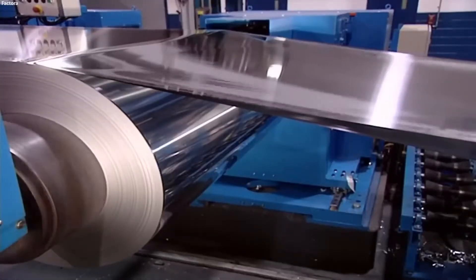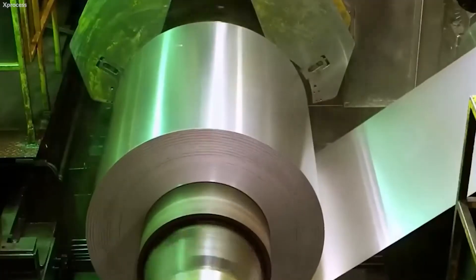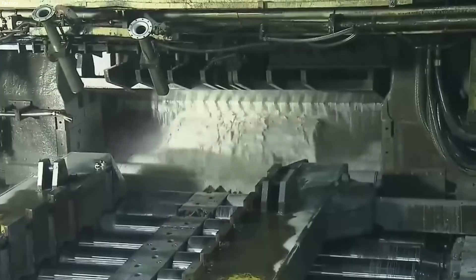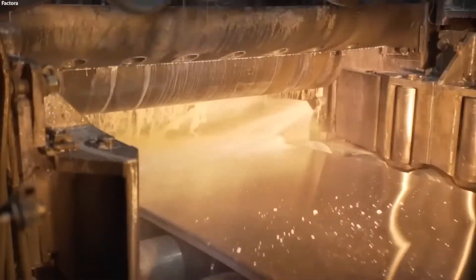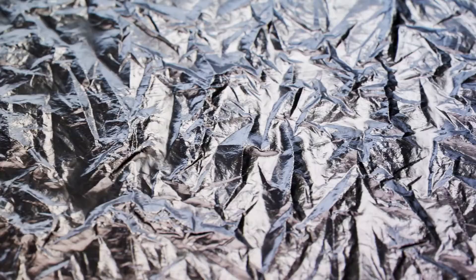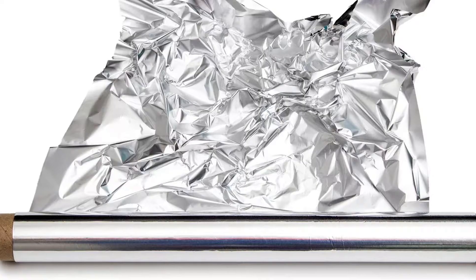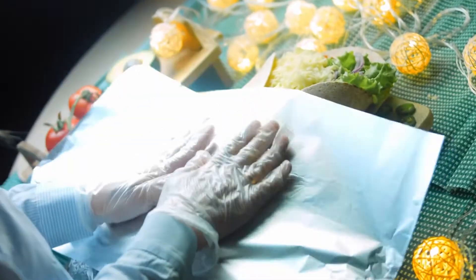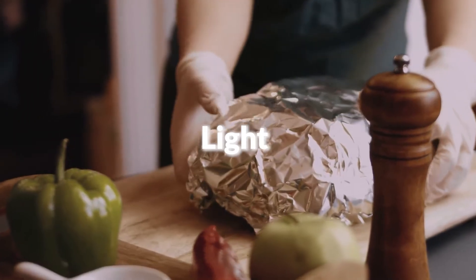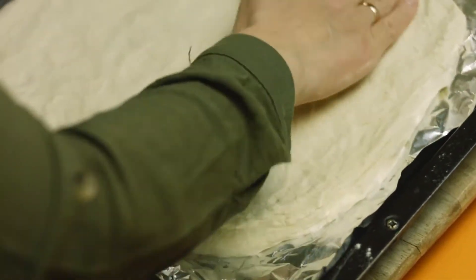Aluminum foil stands out for its unique manufacturing process and utility. The production of foil involves an additional rolling step where sheets are passed through a series of mills to achieve the remarkably thin gauges required for kitchen use and industrial applications, often less than 0.2 millimeters. The extreme thinness of the foil makes it ideal for wrapping foods, reflecting heat, and serving as a barrier against light, odors, and moisture, preserving freshness and preventing contamination.